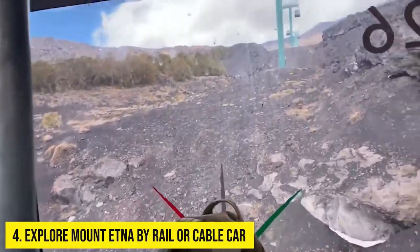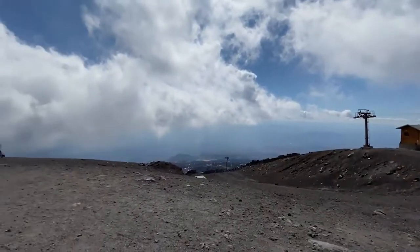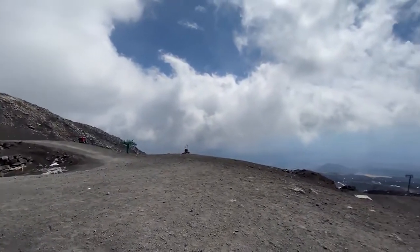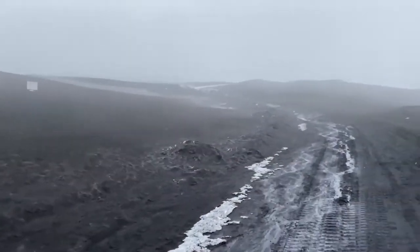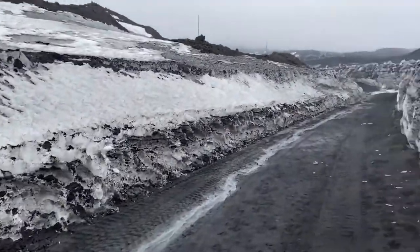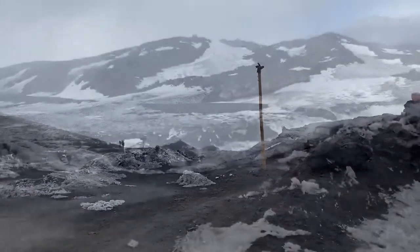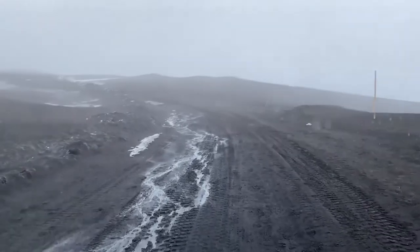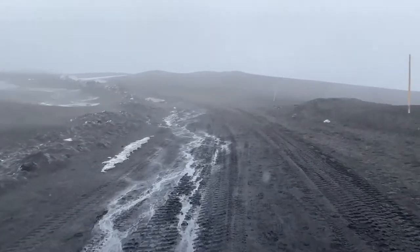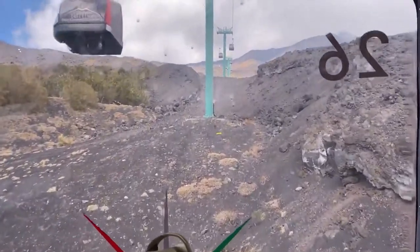Number 4: Explore Mount Etna by Rail or Cable Car. Etna is an enigma — even its height is never certain and changes with each new eruption. At more than 3,000 meters, it rules the skyline with its often-smoking cone. Volcanic vents, fumaroles, hot springs, and lava flows add to its changing landscape, much of which you can explore on foot or in all-terrain vehicles designed for traction on the volcanic surface, although not too close to the central crater.